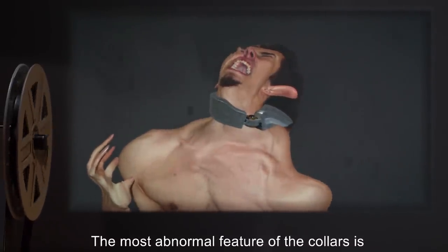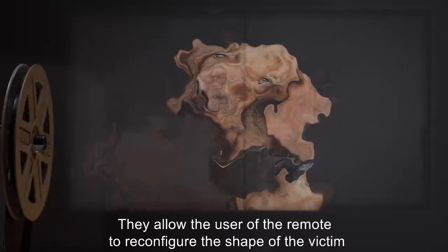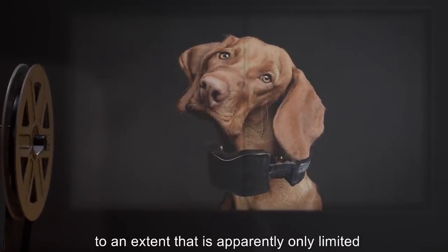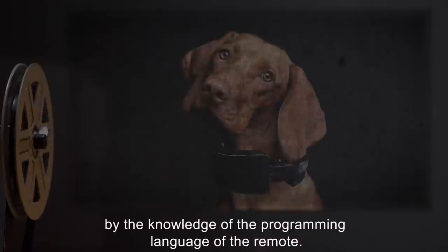It is also capable of producing an adrenal response and activating or deactivating the sympathetic nervous system. The most abnormal feature of the collars is the effect they have on the body morphology. They allow the user of the remote to reconfigure the shape of the victim, to an extent apparently only limited by the knowledge of the programming language of the remote.